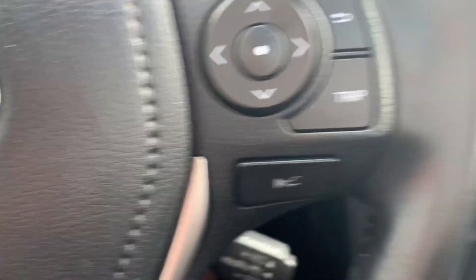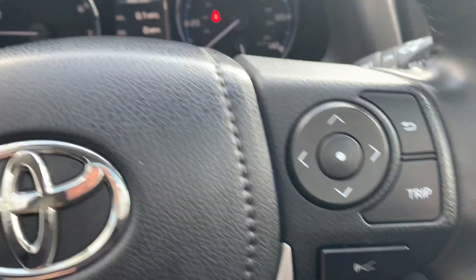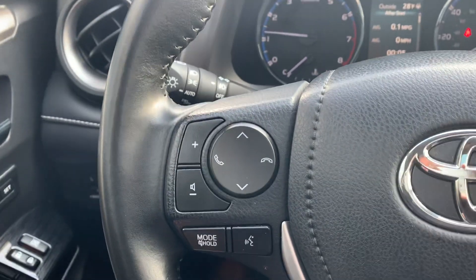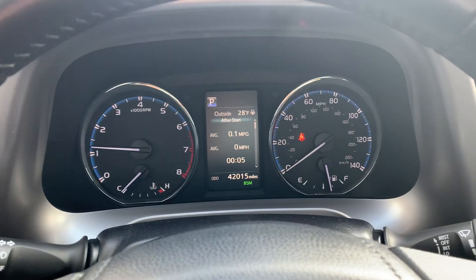On the steering wheel, you'll note it does have the adaptive cruise control. Obviously it's Bluetooth. Two seat settings. It's a very clean car.